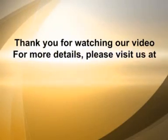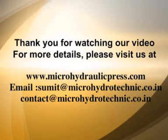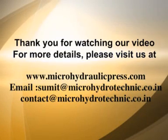For more details, please visit us at www.microhydraulicpress.com.